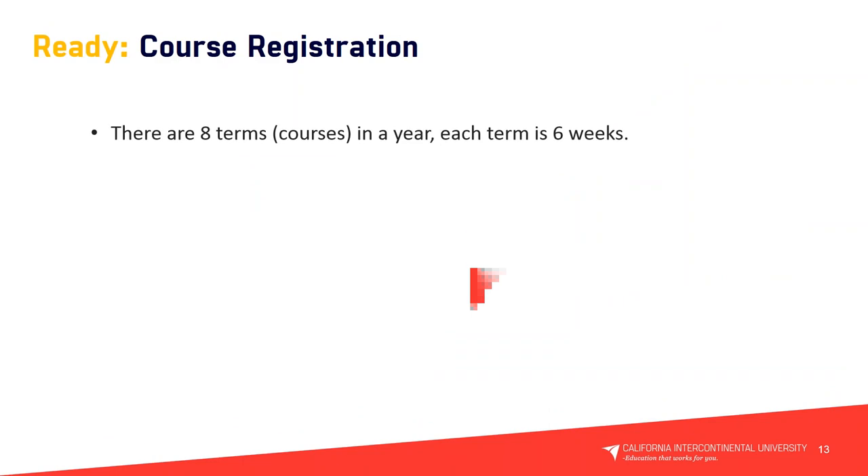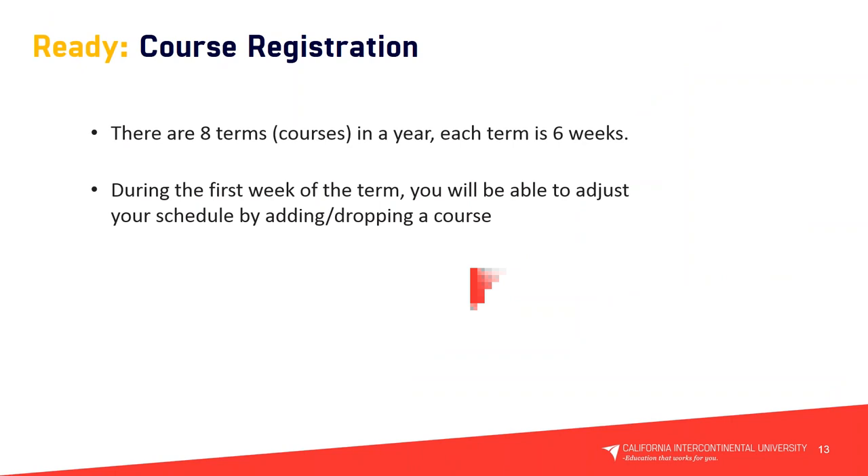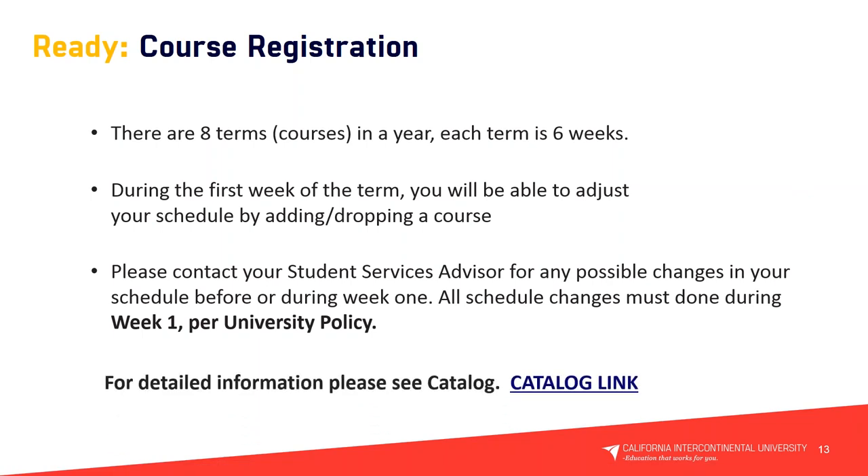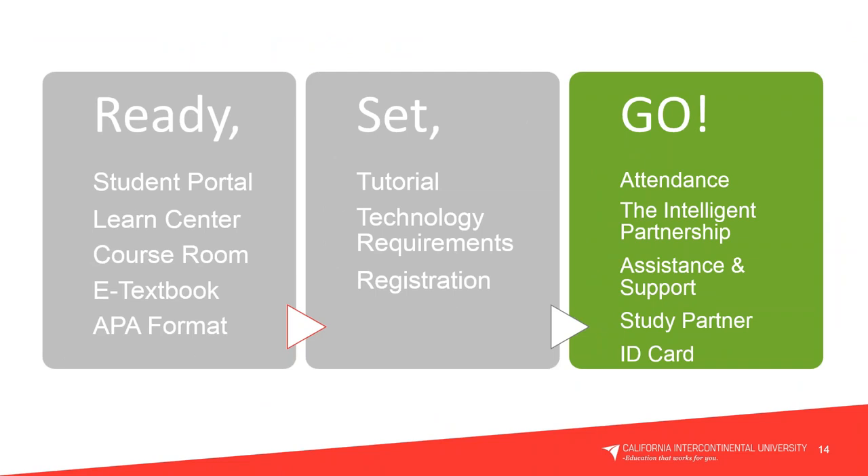For course registration, there are eight terms or eight courses in one year, and each course is six weeks. During the first week of a term you can adjust your schedule by adding or dropping your course. Document those changes in the first week — send an email, call your instructor, and submit the appropriate documentation. Contact your student advisor for any possible schedule changes before or during week one. All schedule changes must be done in week one per university policy.